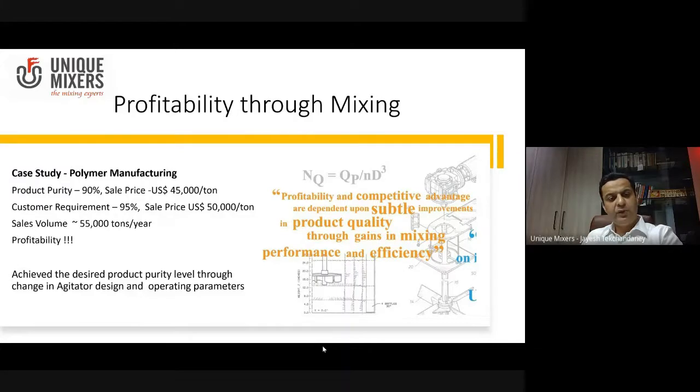But soon they had customers who demanded 95% product purity, and with 95% the same product could be sold at 50,000 dollars per ton — virtually a 10% increase in value if you were able to improve the purity of the product. And this was a high volume product, so we were talking about 55,000 tons per year.